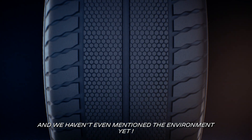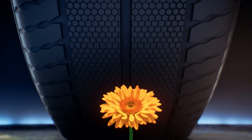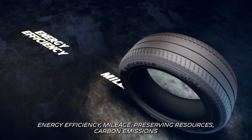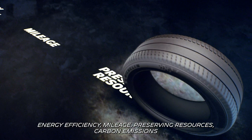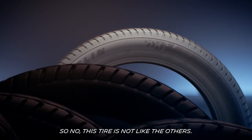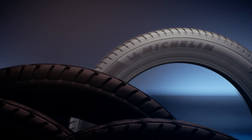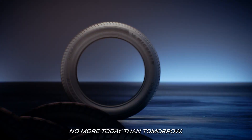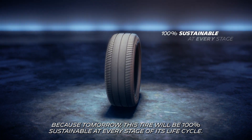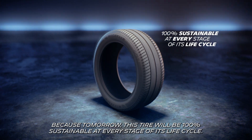And we haven't even mentioned the environment yet. Energy efficiency? Mileage? Preserving resources? Carbon emissions? So no, this tire is not like the others — no more today than tomorrow. Because tomorrow, this tire will be 100% sustainable at every stage of its life cycle.